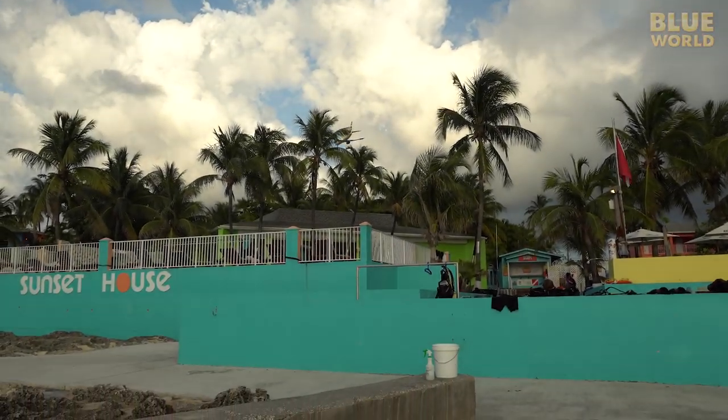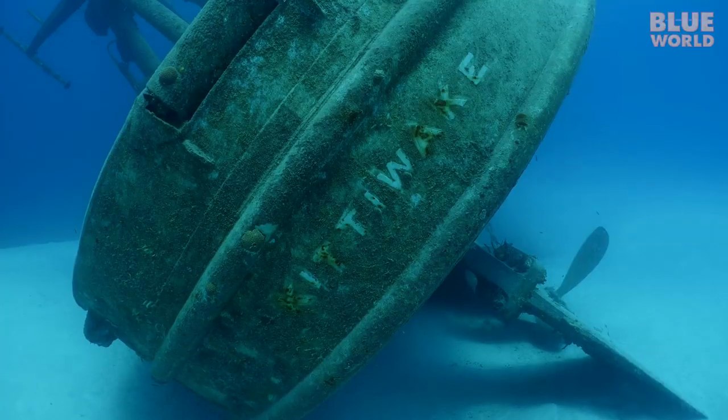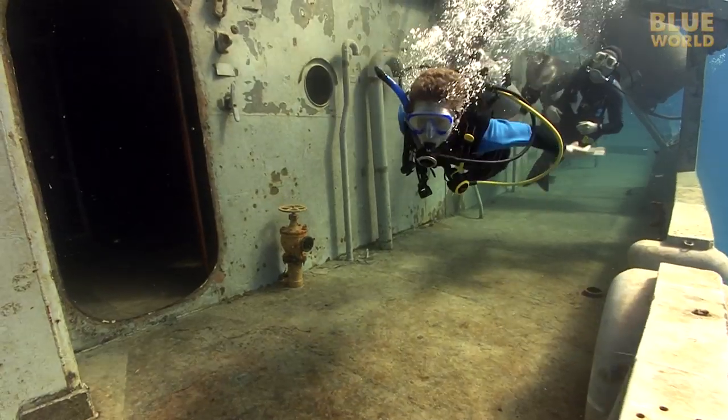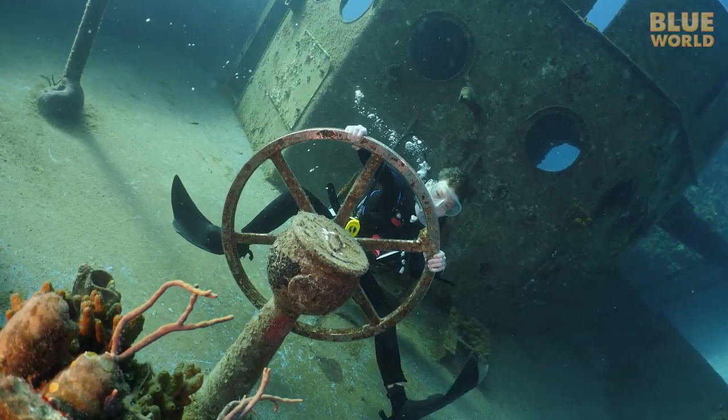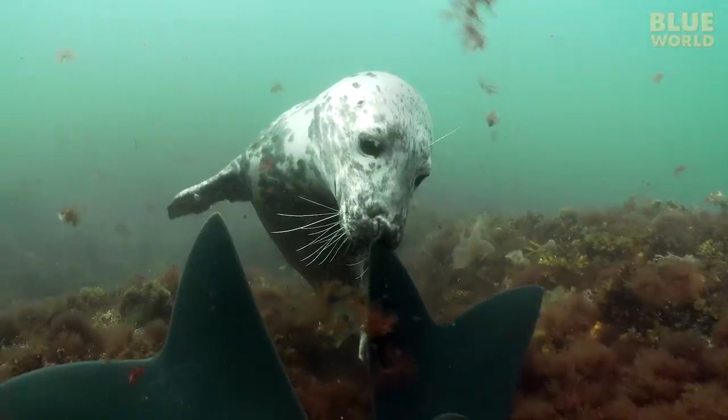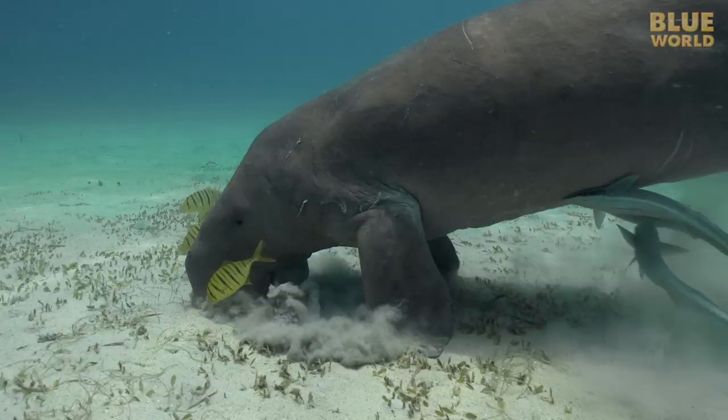Coming up, the Byrd family explores the wreck of the Kittiwake on Grand Cayman, eight years after Jonathan and Jake explored it, to see what has changed. Welcome to Jonathan Byrd's Blue World.